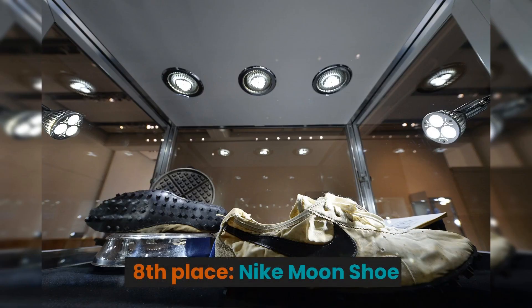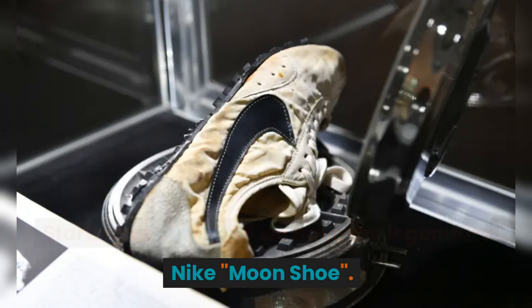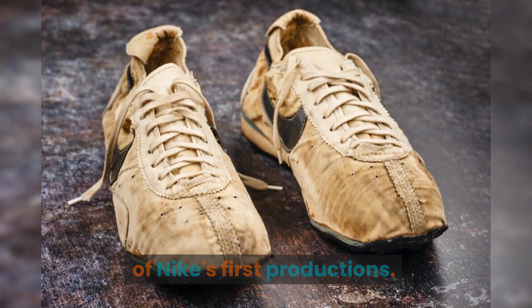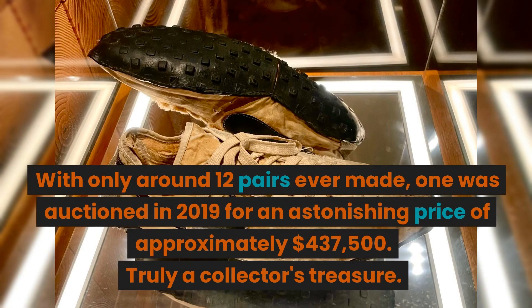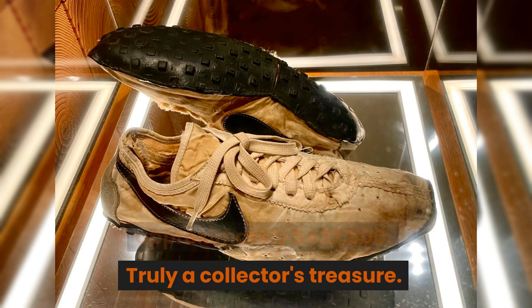8th place: the legendary Nike Moon Shoe. Designed in 1972, this shoe is considered one of Nike's first productions. With only around 12 pairs ever made, one was auctioned in 2019 for an astonishing price of approximately $437,500. Truly a collector's treasure.